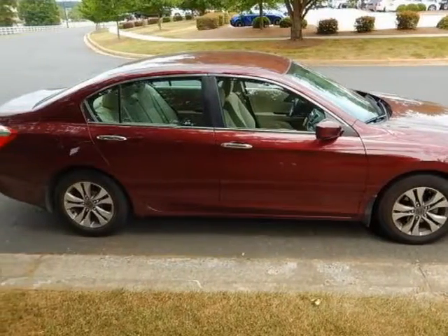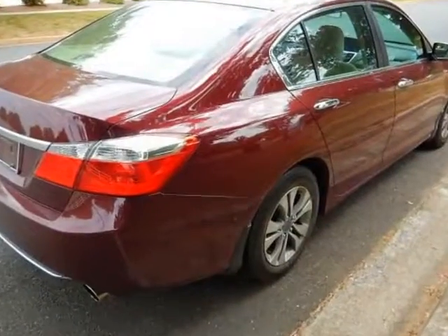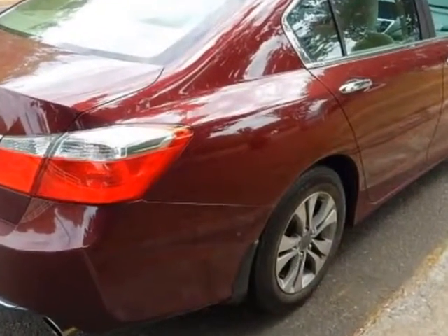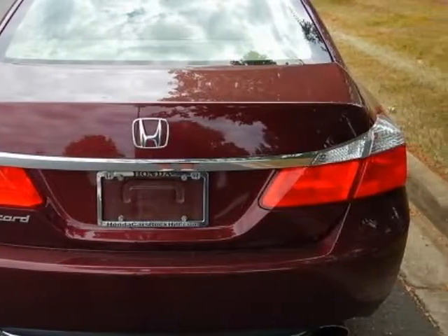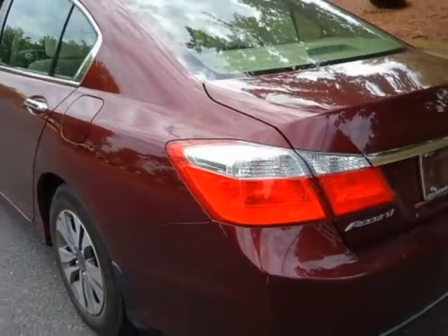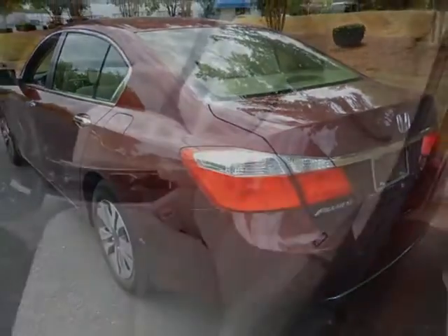This Accord sedan boasts a 2.4 liter engine and a CVT transmission. Additional options for this vehicle include power locks, auxiliary audio input, climate control, and driver airbag.